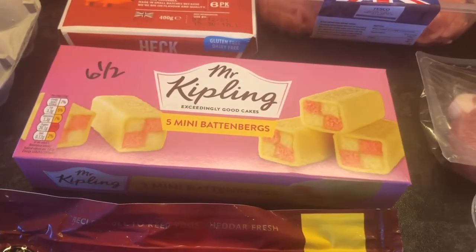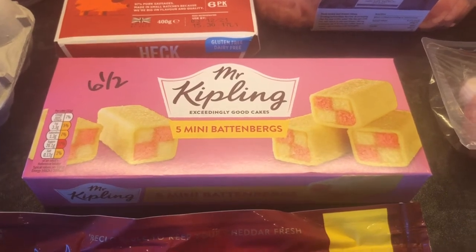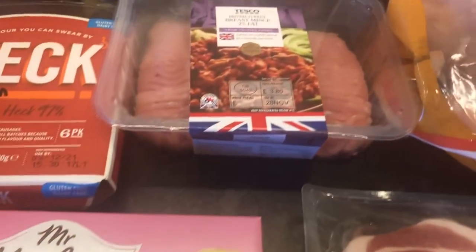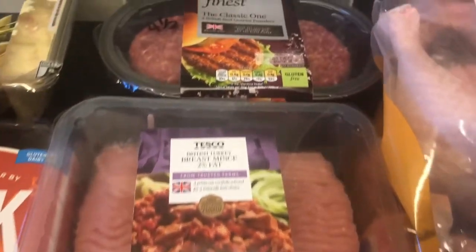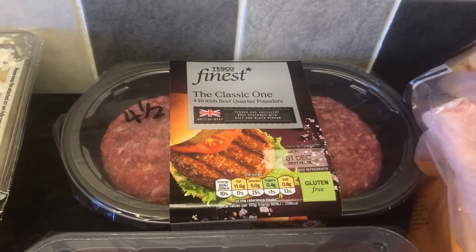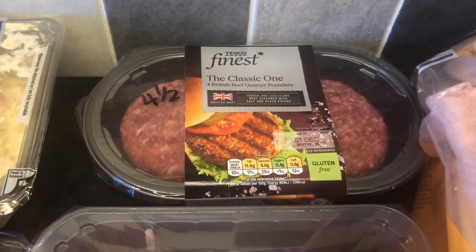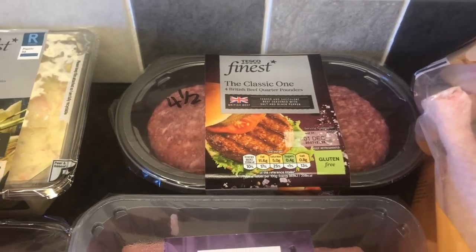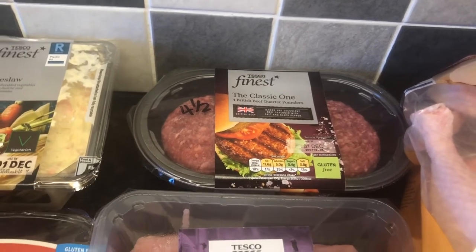Mr. Kipling Cakes Mini Battenberg — 6.5 sins each. I do not like marzipan, so they're very safe in my house. Not so safe when the rest of the family come home though — they won't last five minutes. 2% turkey breast mince, and that will be free in protein. Some Tesco Finest classic beef quarter pounders, 4.5 sins each. I do have some vegetarian ones in this haul, so it will just depend when the time comes whether or not I want to use my sins on those.